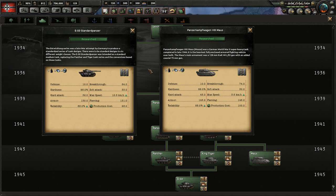Finally you have the super heavy tank, which has an insane amount of armor, hardness, and breakthrough, but slow speed and an astronomical production cost.